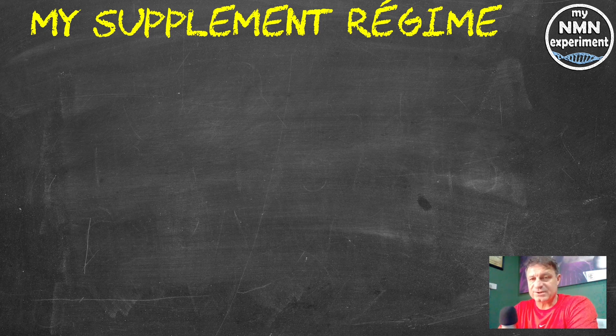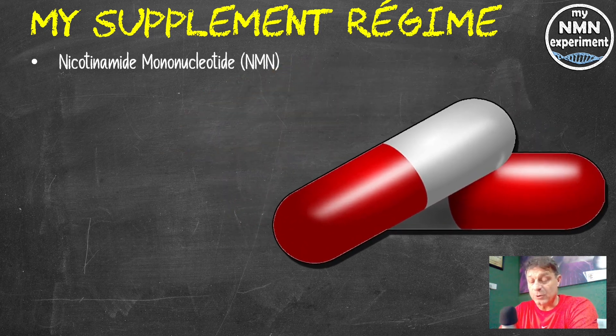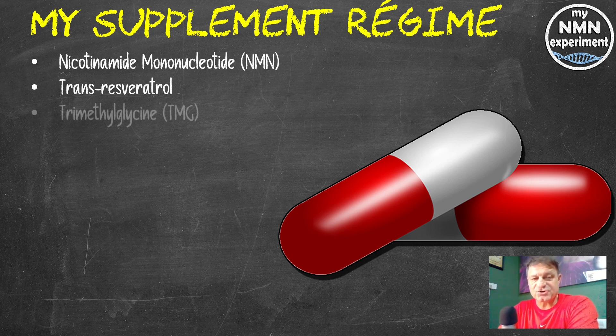Let's take a quick look at the supplements I was taking for three months prior to this blood test. NMN — nicotinamide mononucleotide — 1.5 grams per day. Transresveratrol, 1.5 grams a day but only on Tuesday, Thursday and Saturday. TMG — trimethylglycine — again 1.5 grams per day.